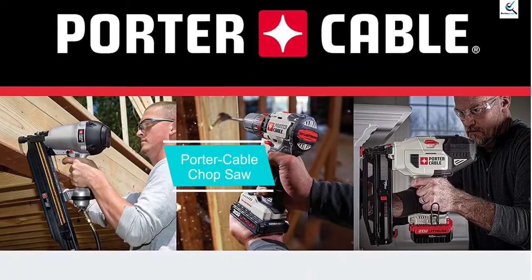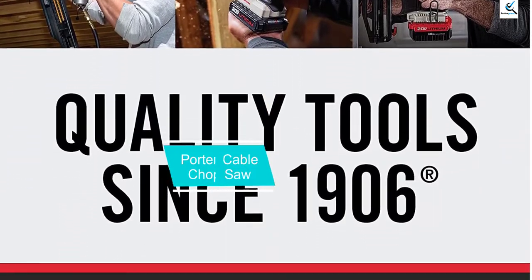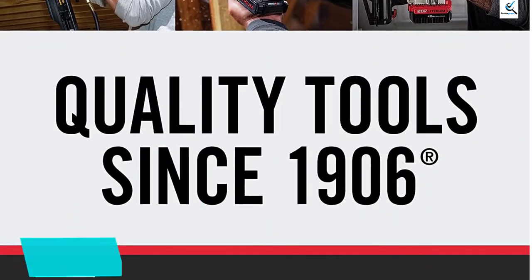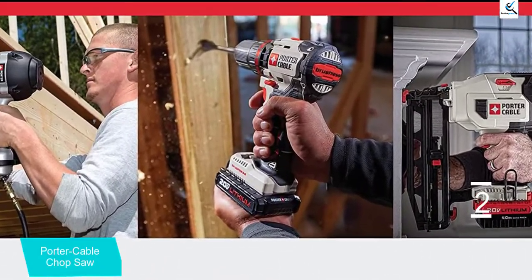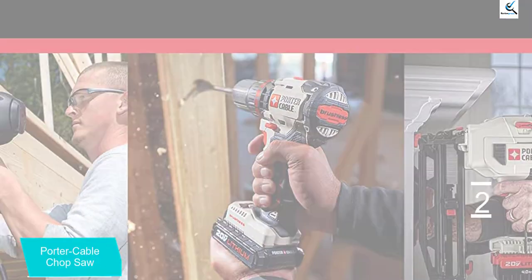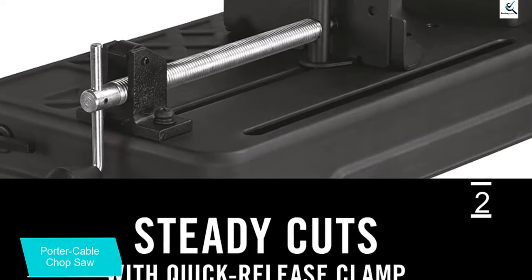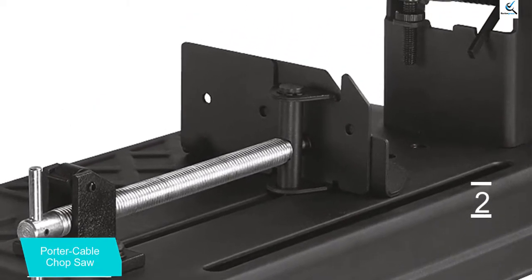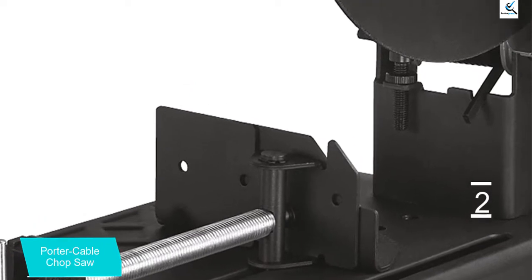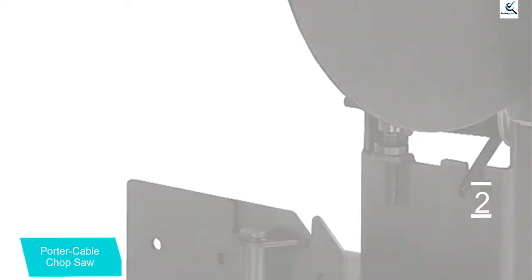At number 2, we have the Porter Cable Chop Saw. Porter Cable can be another great option if you are looking for high-performance power tools to be used along with your welding machine for all kinds of uses in your workshop. The Porter Cable PCE700 Chop Saw is one of the most powerful options available if you wish to cut all sorts of objects for welding them easily with others. To ensure that you are getting the performance you require, Porter Cable has included a high-powered 15-amp motor inside it.